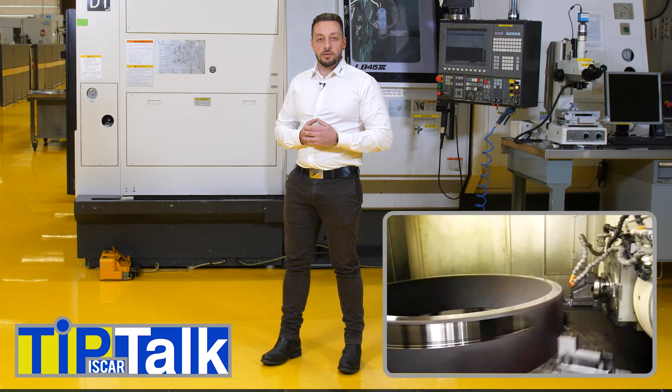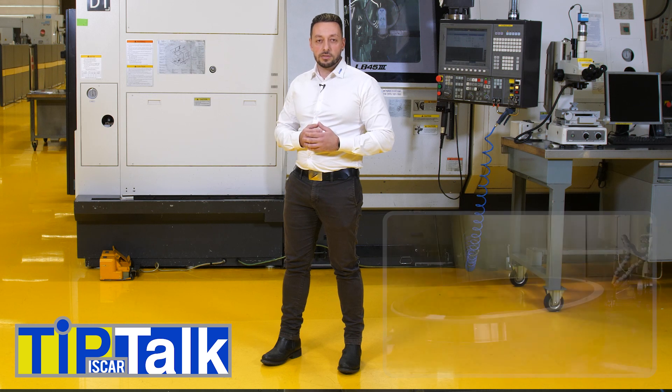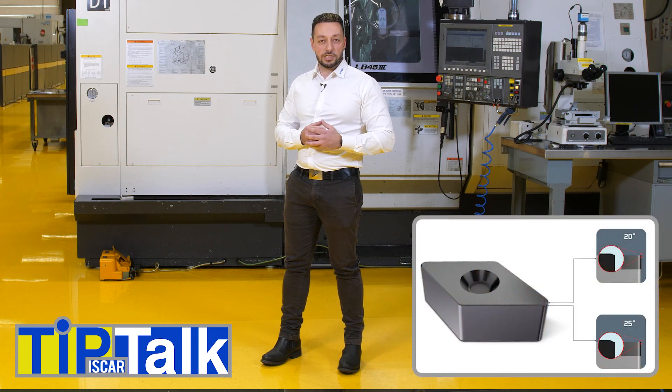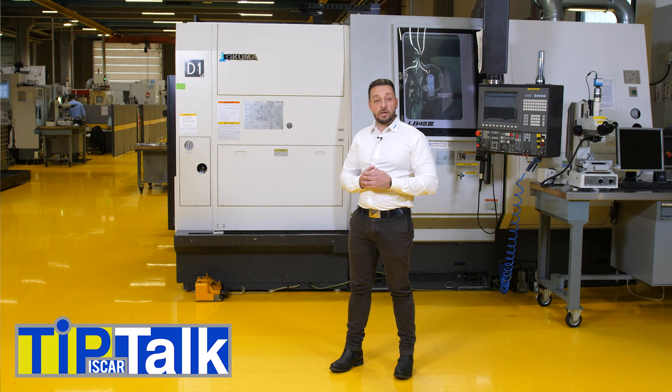For roughing machining of outer and inner diameters, use ceramic inserts with strong edge preparation, which is defined by length and angle. Choosing the right edge preparation helps protect the cutting edge from chipping and fracturing. Choose an insert shape with large point angle or full radius to ensure strength of the cutting edge.